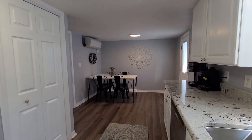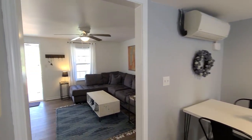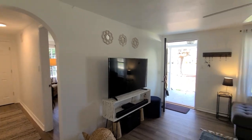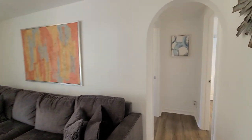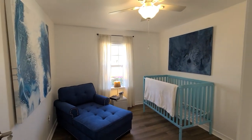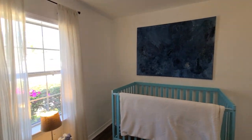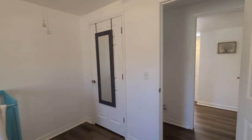This home also has three mini splits — you can see one above the table here — great for being energy efficient. We do have our first bedroom over here on the left-hand side. All new fixtures throughout this home, and fresh paint on the interior and exterior as well.